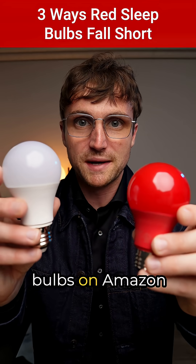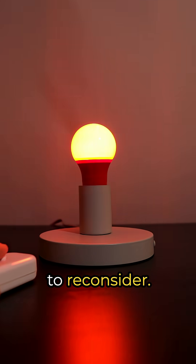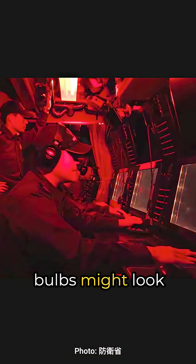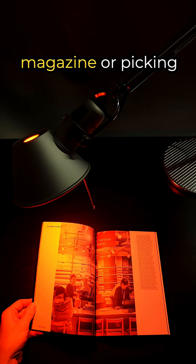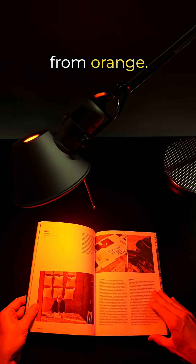Think those trendy red sleep bulbs on Amazon are the answer to better rest? You might want to reconsider. First, color. Those submarine red bulbs might look cool, but they're terrible at showing actual colors. Try reading a magazine or picking out tomorrow's outfit, and suddenly you can't tell green from orange.